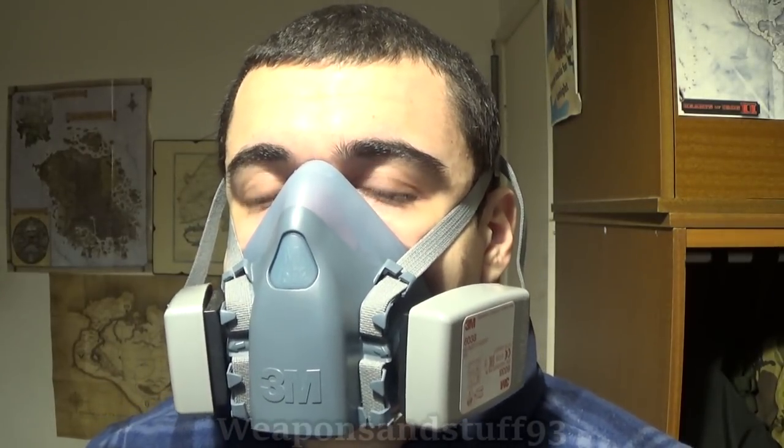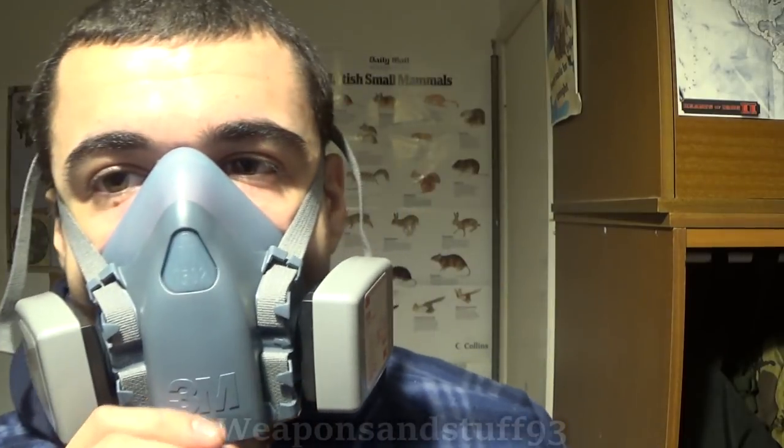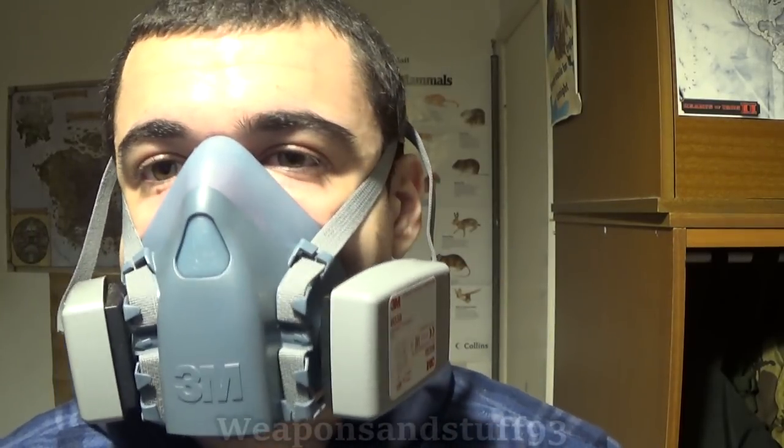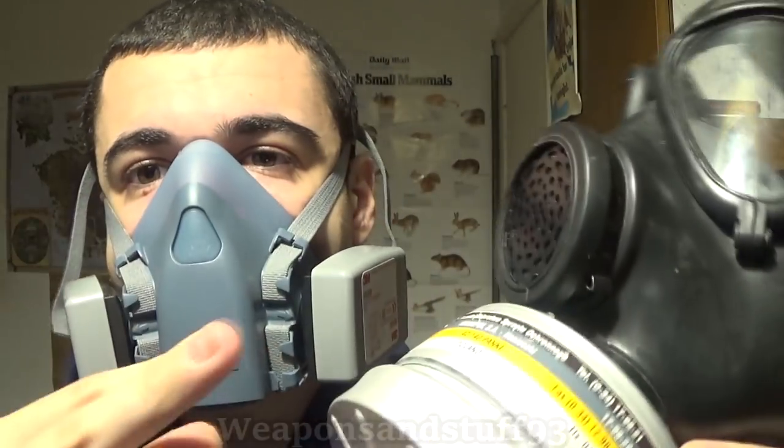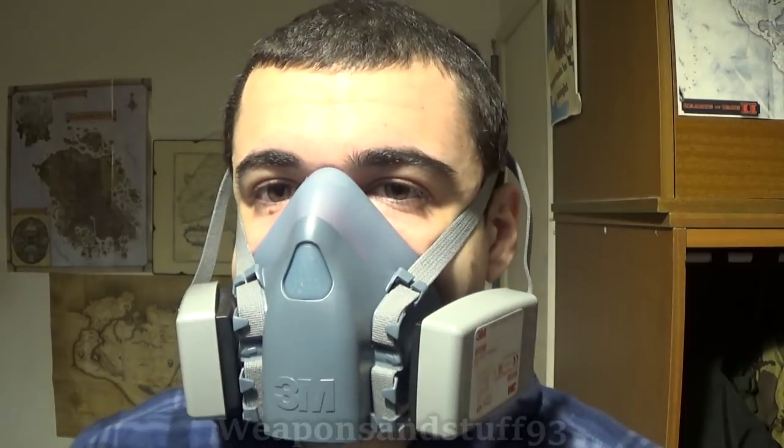A question I see a lot is: can something like this help you escape a house fire? Most certainly. I'd certainly rather have a mask like this on than nothing if I was trying to get out of a house fire. A full face mask to keep smoke from your eyes that could also filter burning fumes would be even better — but again, it can't supply you oxygen.